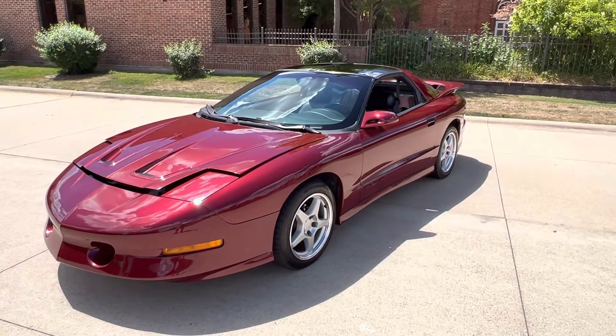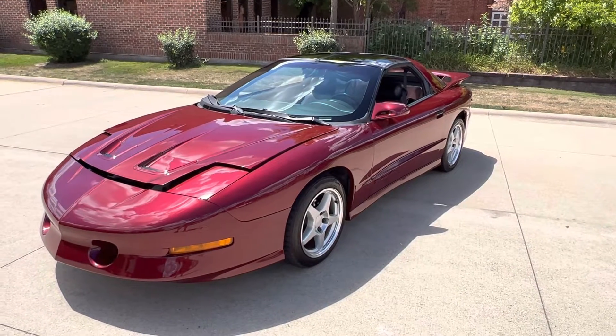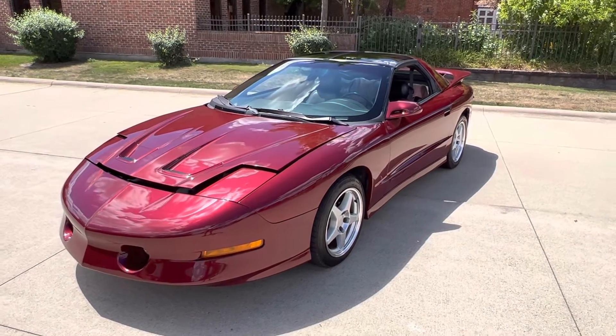Hello everyone, Dave here from Showdown. Let's take a little walk around a 1995 Pontiac Trans Am we just got in. Beautiful car with 18,229 miles.